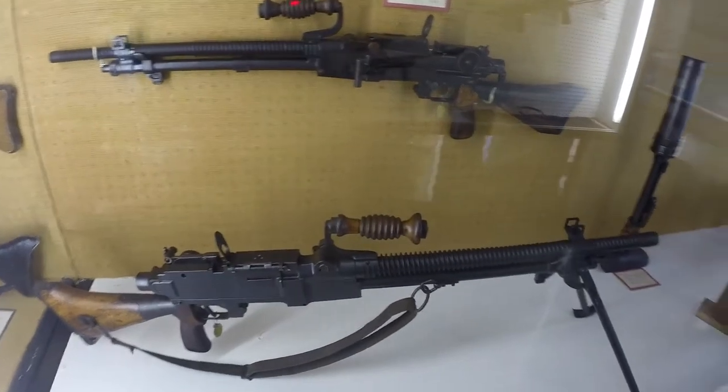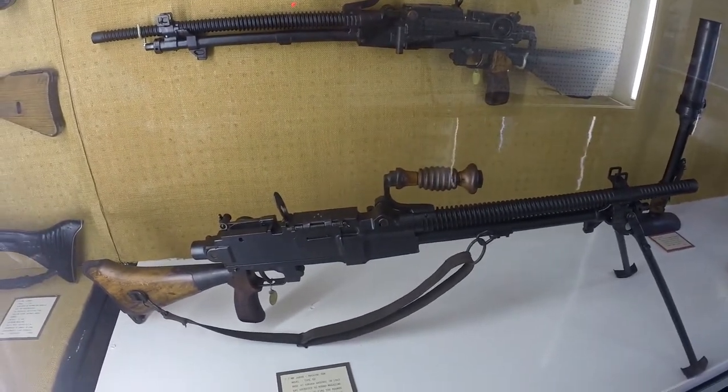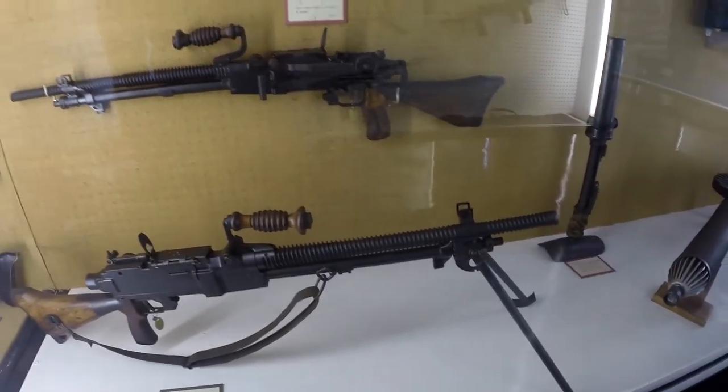We've got a 7.7mm machine gun, Type 99. 30-round mag. Obviously you probably had to change the barrel out pretty often.